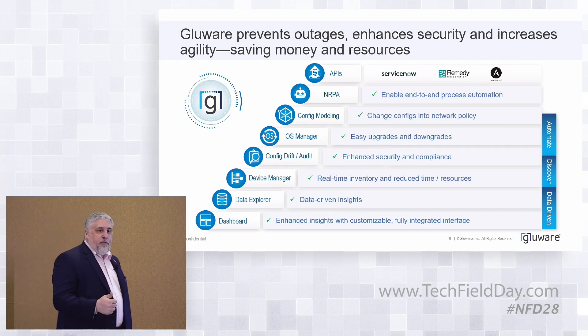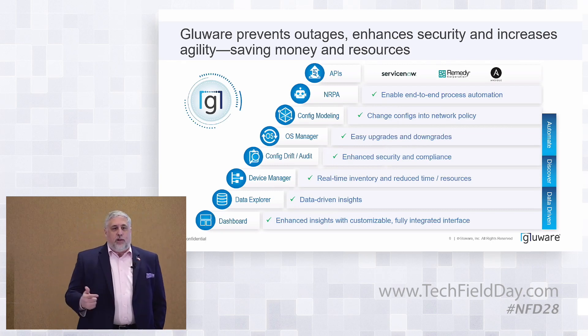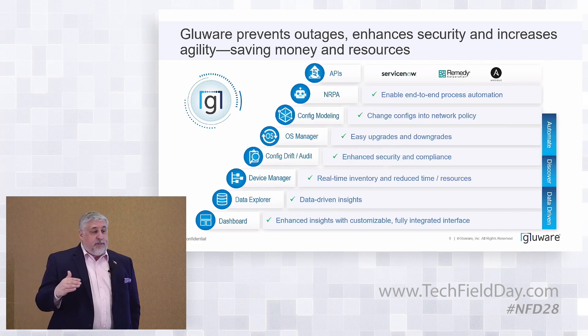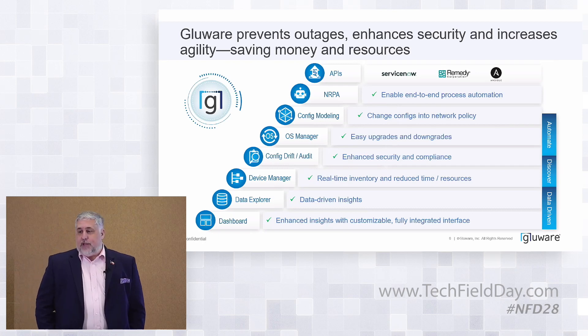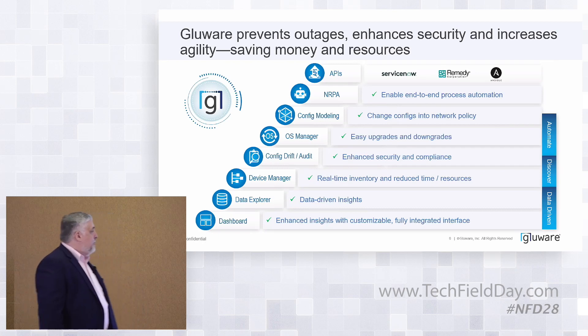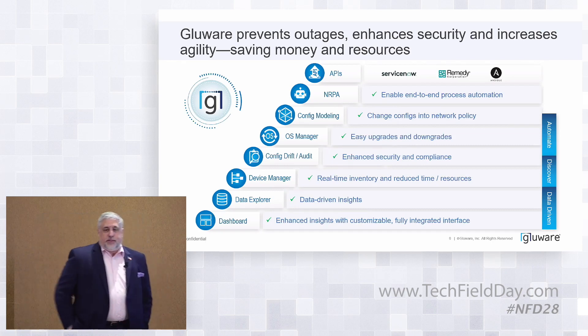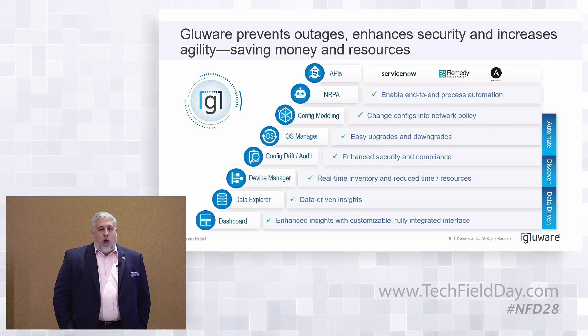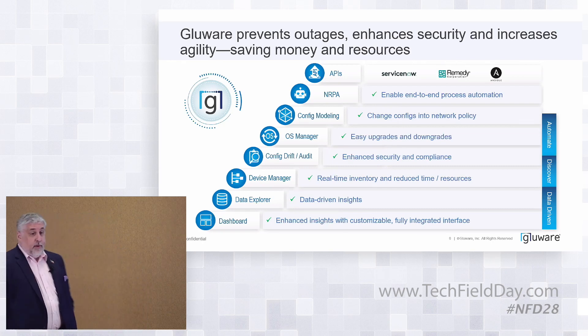If you can only do upgrades on Saturdays and Sundays, you're keeping people up on weekends and struggling to get that done. Eventually what happens to many customers is they fall behind — and now instead of worrying about how your e-commerce front end is doing, you're worried about how to get an OS up there in time to meet vulnerability requirements. Config modeling is all about automating changes. One of our customers said they automated over a million lines of code in a year — with no errors. That's a lot of Cisco config.